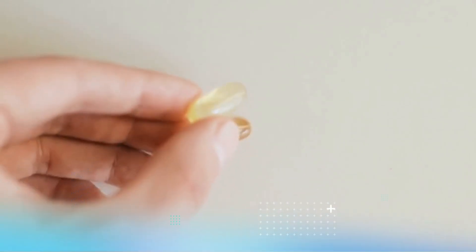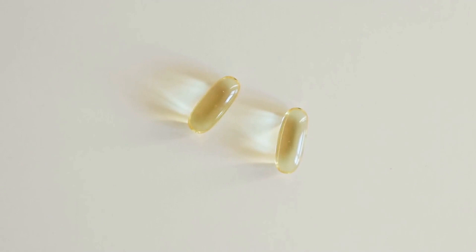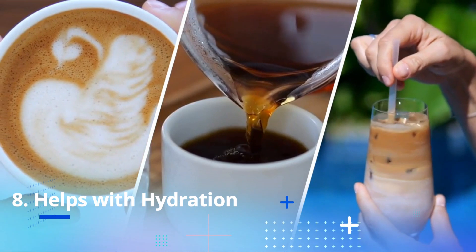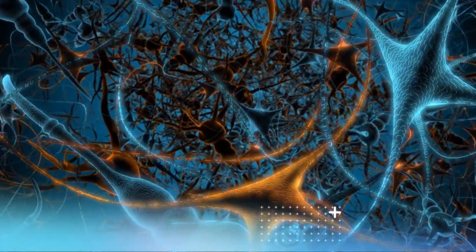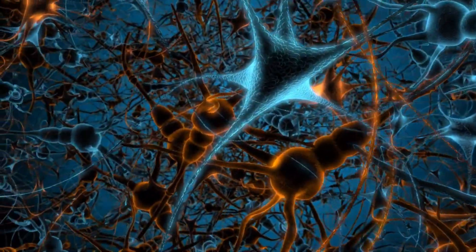Provides Vitamin D. Milk is a good source of vitamin D, which is important for bone health and immune system function. Helps With Hydration. Milk is mostly composed of water, which can help with hydration when added to coffee. May Improve Brain Function. The combination of caffeine and milk may improve brain function and cognitive performance.